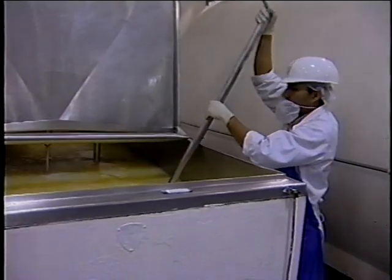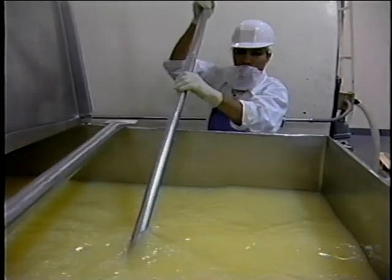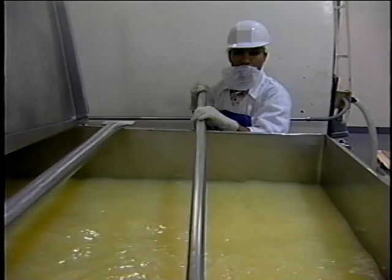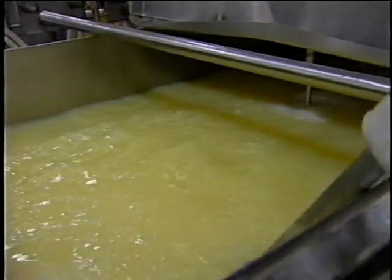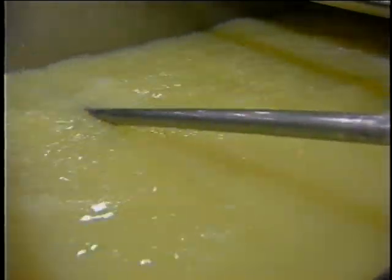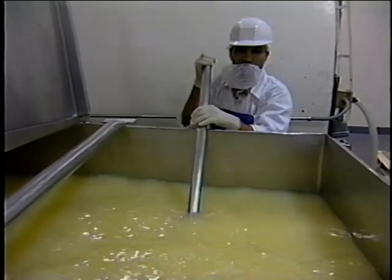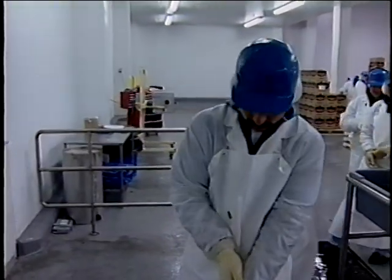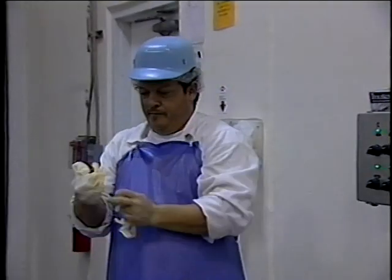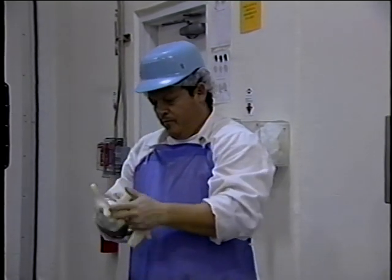Food workers should minimize hand contact with produce and use suitable utensils such as tongs, spatulas, or single-use gloves where possible. Single-use gloves are frequently used to avoid direct hand contact, but gloves may create a false sense of security. Dirty gloves, like dirty hands, can contaminate products. Single-use gloves should never be washed; they should always be thrown away when they need to be changed. Employees should put on fresh gloves only after thoroughly washing their hands.